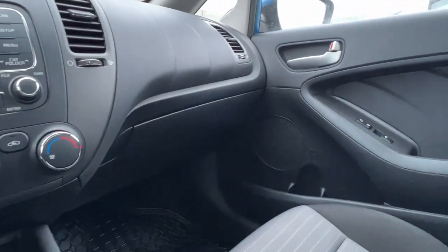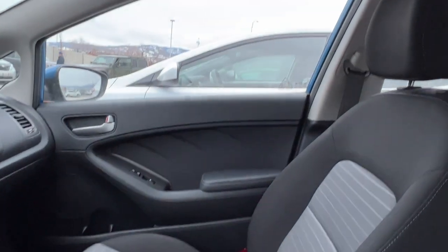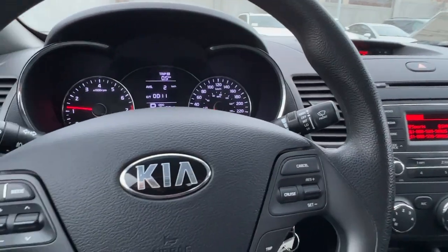We've got the nice big glove box right down there, and our upholstery is in awesome condition with this really nice two-tone gray and black. So let's hop out and check out what's going on around back.